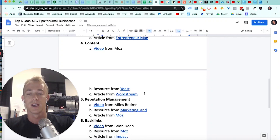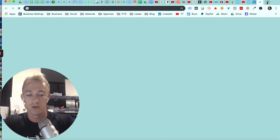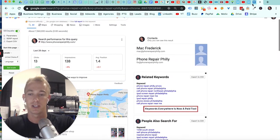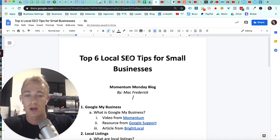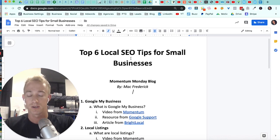My name is Mac and I blog and talk a lot about local SEO specifically. I was able to build my repair shops in Philadelphia called Phone Repair Philly. We just dominate the local listings and local map pack, which generates 70% of my revenue. Having also worked at Google, I hope to provide value to you and your small business. Comment your business below and we'll look into how you can rank above your competition for local search terms.